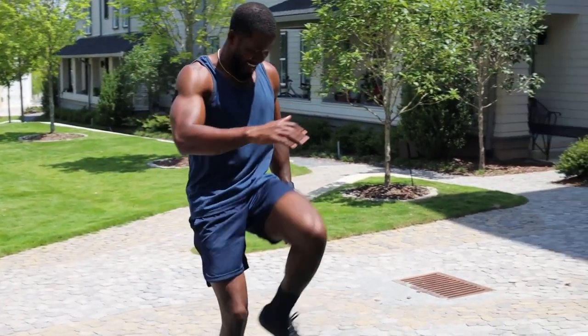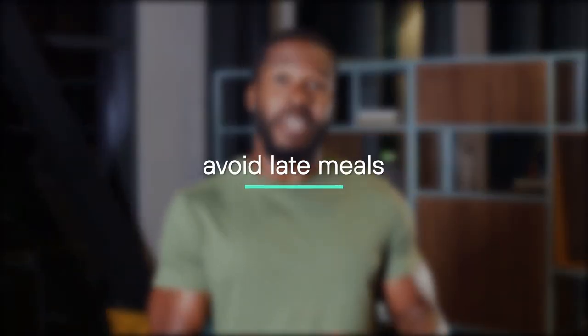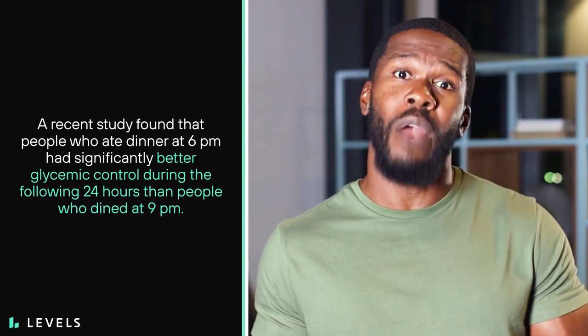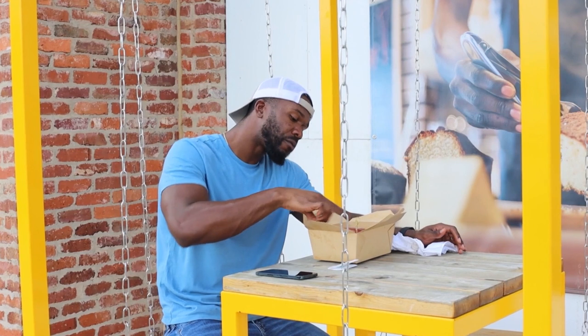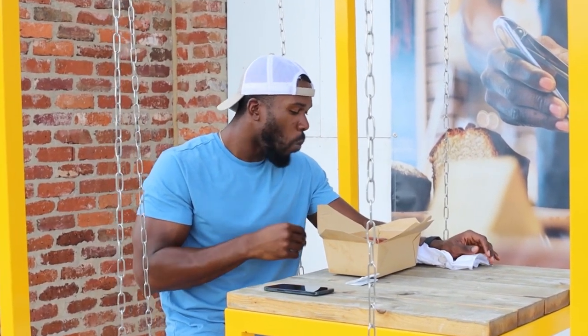Exercise is a pillar of metabolic health and something we should all strive to do consistently. Third, avoid late meals — a recent study found that people who ate dinner at 6pm had significantly better glycemic control during the following 24 hours than people who dined at 9pm. And lastly, reduce breakfast carbs. Foods high in carbohydrates can spike blood sugar and pile onto glucose already in your blood from the Dawn Effect. Favor a savory meal, or include protein and fat with your carbs to slow digestion and minimize a glucose spike.